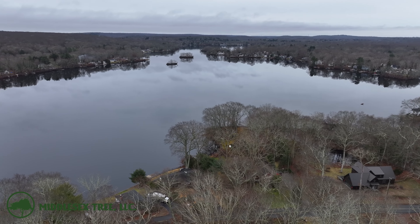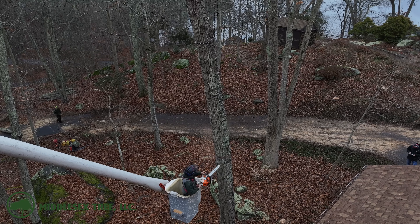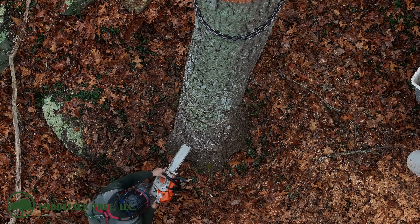Now that the fog has lifted, take a nice look at Rogers Lake — it's beautiful. Let's head off to the other side of the shed and remove this tree over here. This one has some dead branches at the top of it, so again it's another nice sigh of relief for the homeowners as well.